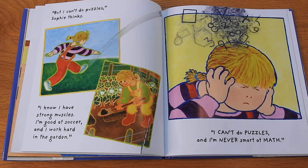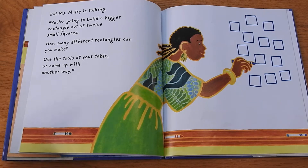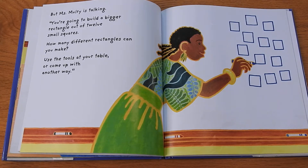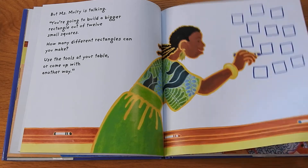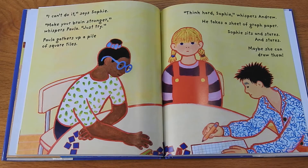"I know I have strong muscles, I'm good at soccer, and I work hard in the garden. I can't do puzzles. I'm never smart at math." But Ms. Mulroy is talking: "You're going to build a bigger rectangle out of 12 small squares. How many different rectangles can you make? Use the tools at your table or come up with another way." "I can't do it," says Sophie. "Make your brain stronger," whispers Paula. "Just try."